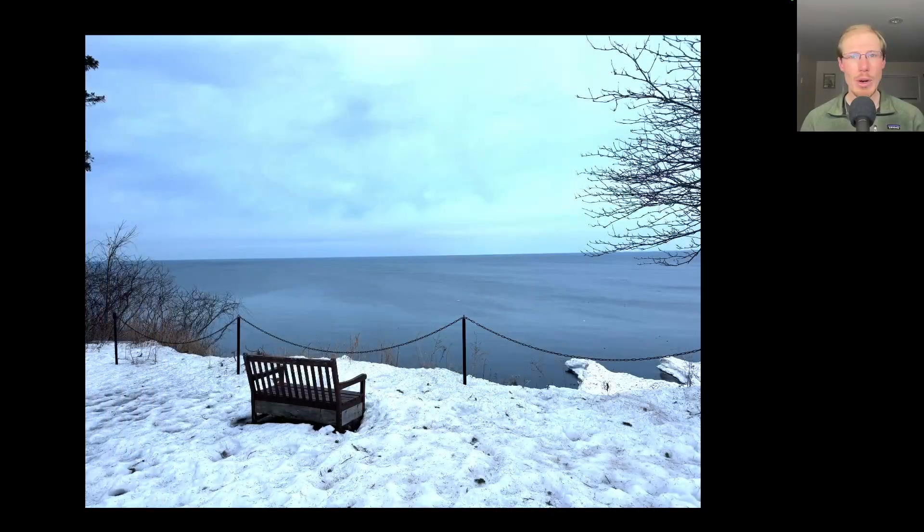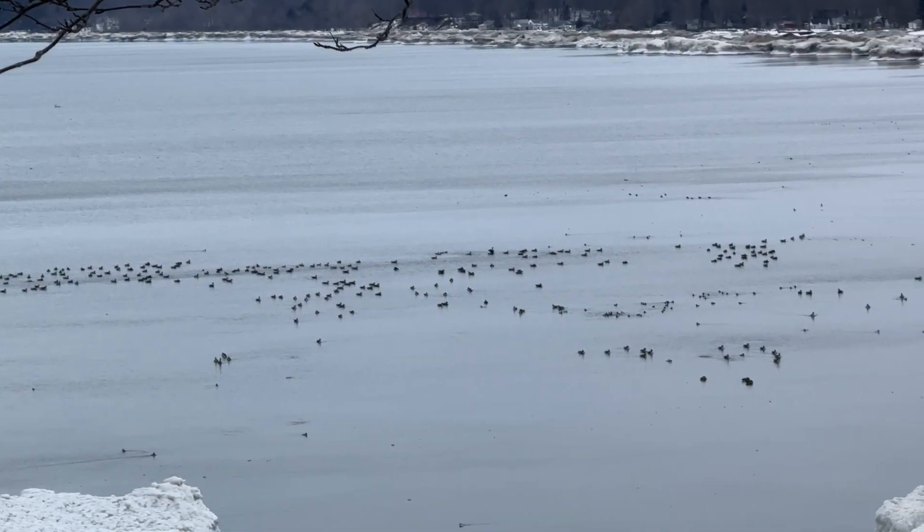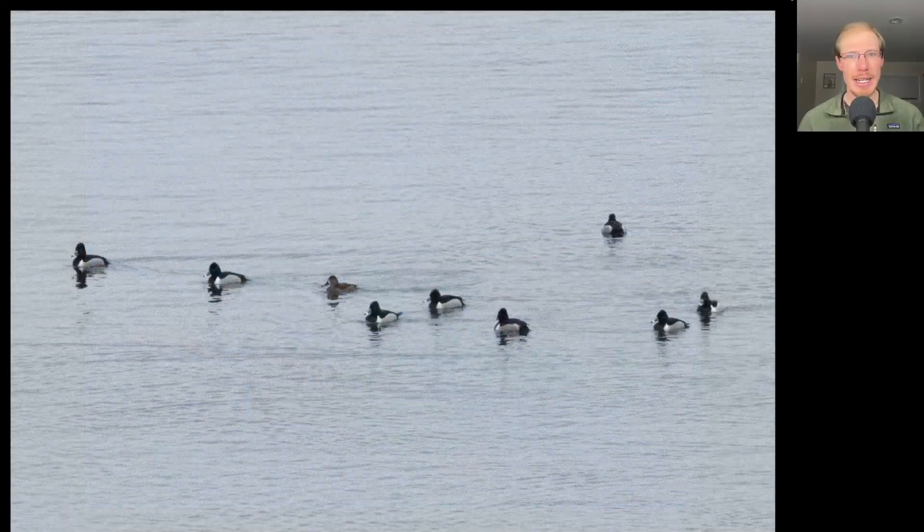Hey everyone, this is David Brown with the migration update for March 5th, 2025 from the Derby Hill Hawk Watch. I always like to check the lake first thing in the morning and there was actually a decent number and variety of ducks on the water this morning, so I had fun picking through them with my scope. And as one example, here's a group of ring-necked ducks.